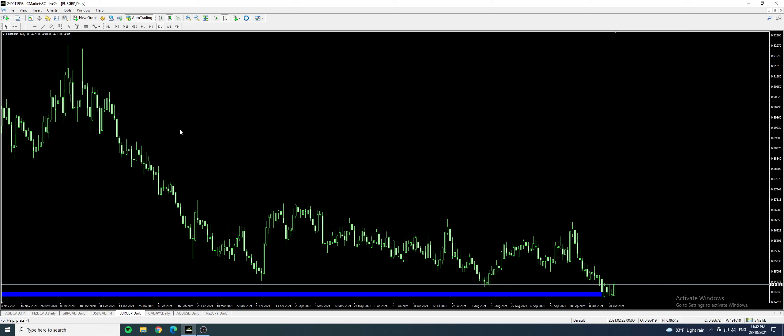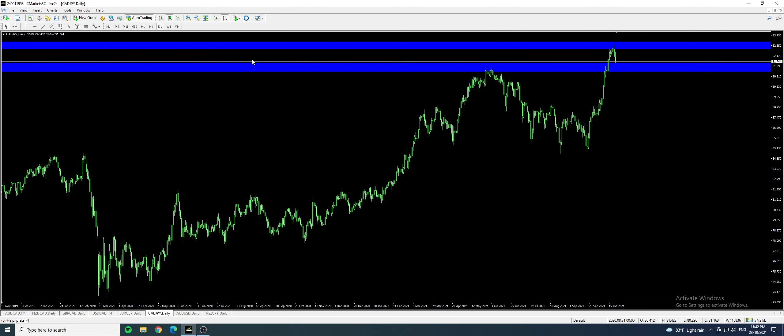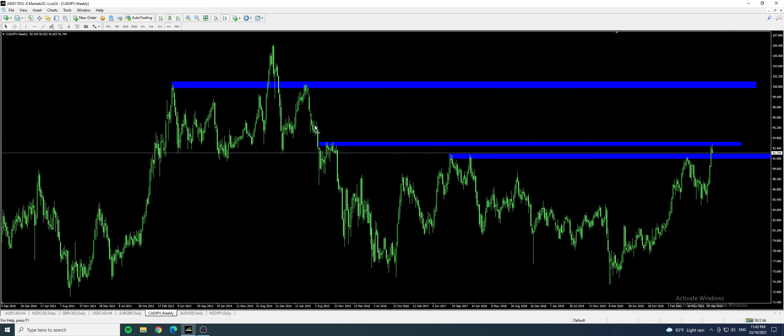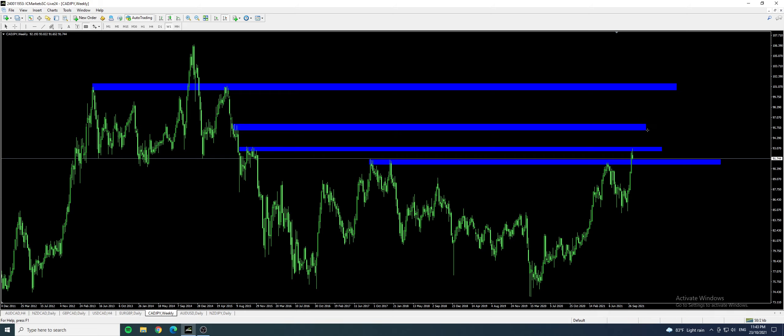Let's look at Euro Pound — euro has been strengthening against the pound for the week. I'm not looking at this trade anymore. For CAD JPY, looking at the weekly, it has just bounced off the weekly resistance and is coming back down into the previous resistance which has become support. If you are looking for a buy, this could be a potential buy zone, risking about 100 plus pips and potentially flying off to about 700 plus pips.